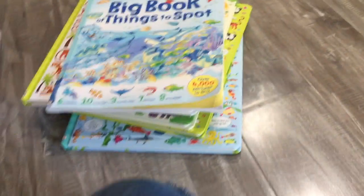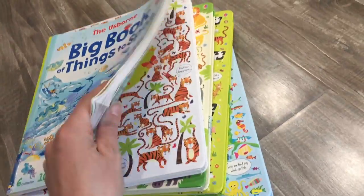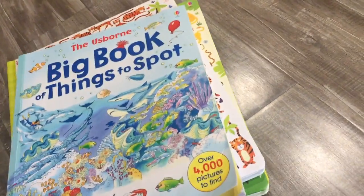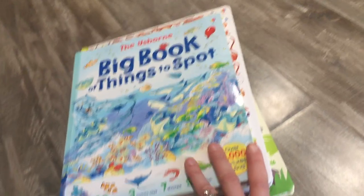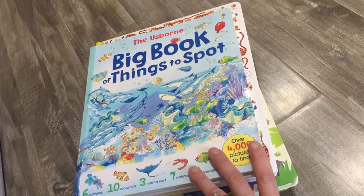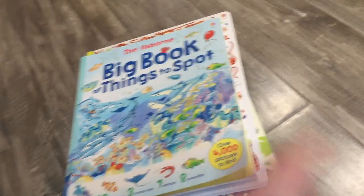That's what we use for pre-K. I hope that gives you guys some ideas. I'll have my link in the description box for the books, and if you're interested in looking up some books for your homeschool, that link will be down below. Happy homeschooling, bye!